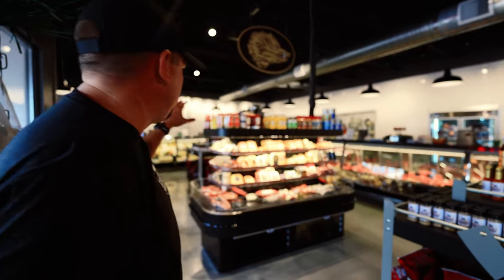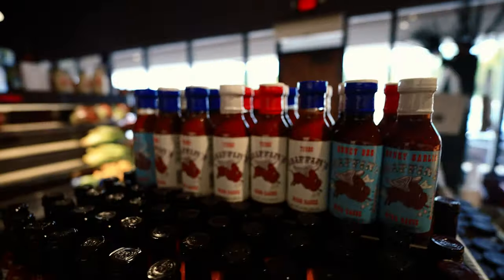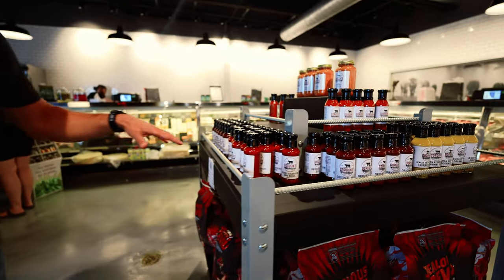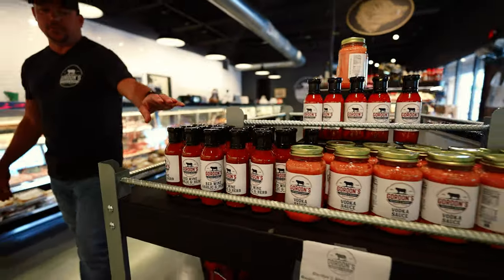We have two islands set up with all of our own seasonings, rubs, and hot sauces — everything from Montreal to steak and chop, blackened. We have all our different hot peppers, sauces, garlic, spicy mustard. The wild game seasoning goes tremendously on anything — venison, elk, really good stuff. We also have our own three different kinds of barbecue sauce: the original, a mango habanero, an apple pie moonshine — my personal favorite — lemon peppercorn sauce, honey teriyaki sauce, and a red wine garlic sauce with our Gordon's premium pork chops marinated in it. Top notch. We also have vodka sauce and shrimp cocktail sauce.